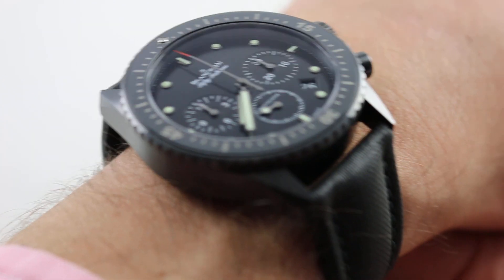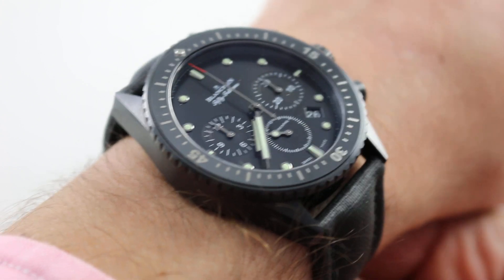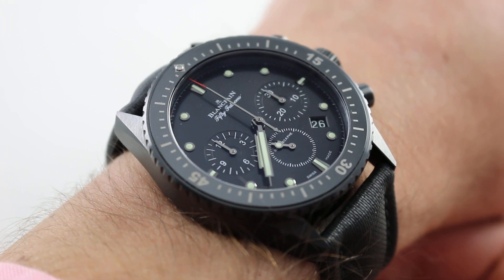Hi, I'm Tim. Welcome to our channel and thanks for logging on. Today we're discussing the Blancpain Fifty Fathoms Bathyscaphe chronograph in black ceramic.